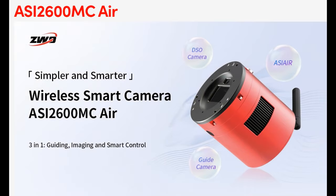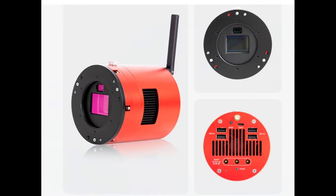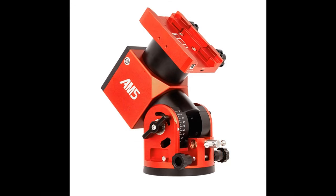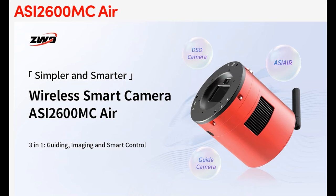Earlier in 2024, ZWO released the ASI 2600MC Air, which is an all-in-one unit that has an ASI 2600MC Pro camera, a built-in ASI 220MM guide camera, and an ASI Air 256 built into it. It's also the first ASI Air device to have Bluetooth built into it. If you have a ZWO AM3 or AM5 mount, you can connect it to the 2600MC Air via Bluetooth. This unit was scheduled to start shipping on September 1, 2024, and beta testers have really enjoyed using it. The best part is that there are very few wires needed, as the Air, camera, and guide camera are all connected internally. This unit is selling for $1,999.